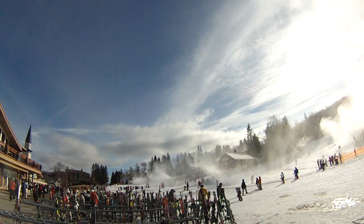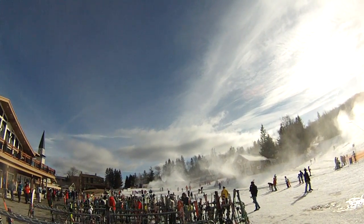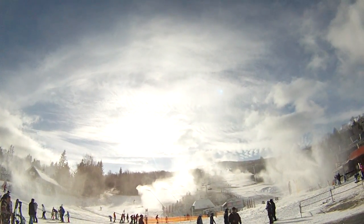This was all brown earlier yesterday and this morning, but with the guns going, everything is white again at Stratton and everything is turning up snowy.